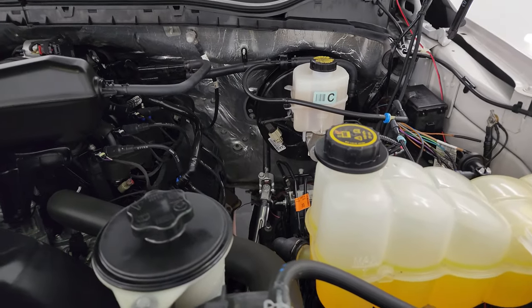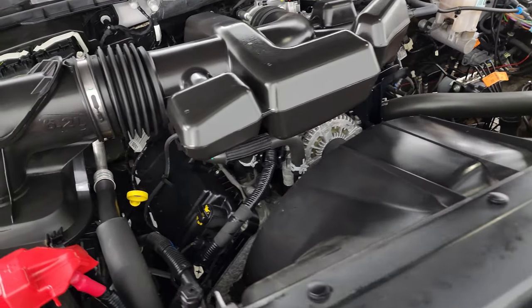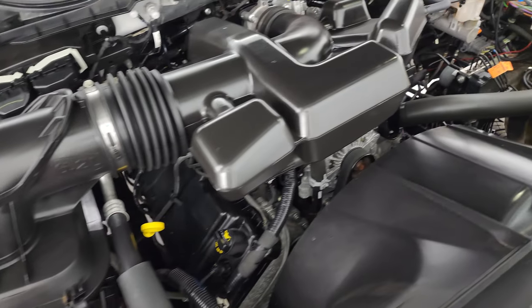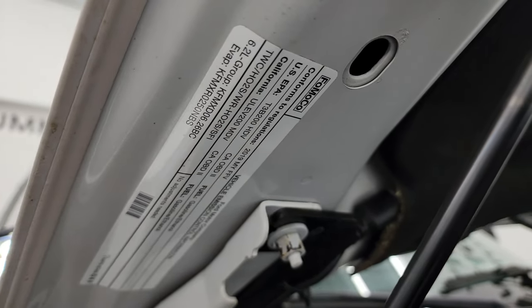Under the hood, we have the 6.2-liter V8 gas engine. The engine bay is very clean and runs very smooth. Once again, this truck has been fully safetied and inspected by our service shop — it has a fresh oil and filter change, all fluids checked and topped off, and it is 100% ready to go. There is the emissions sticker.